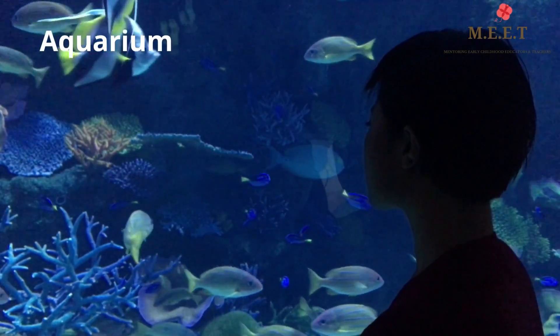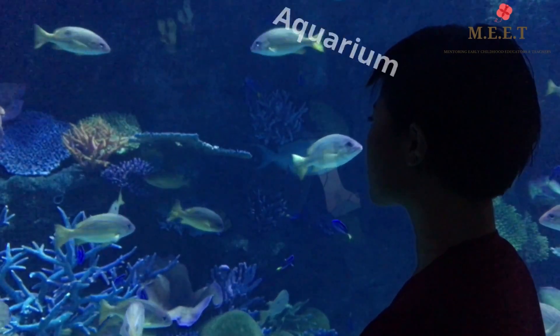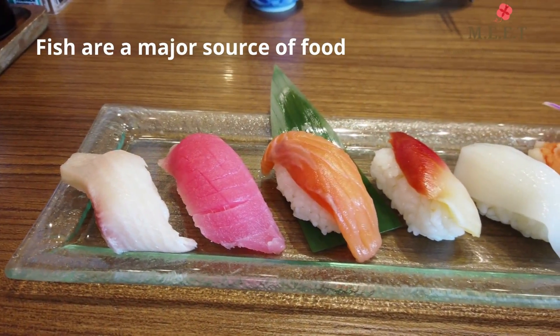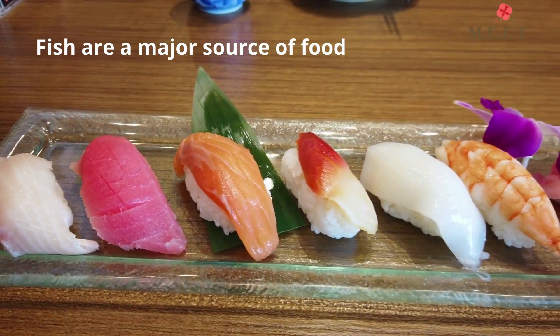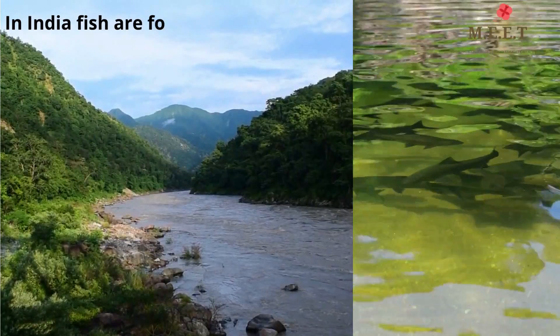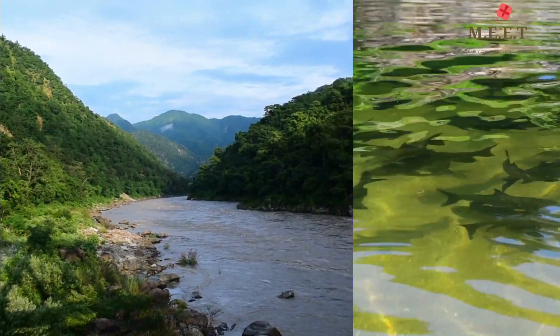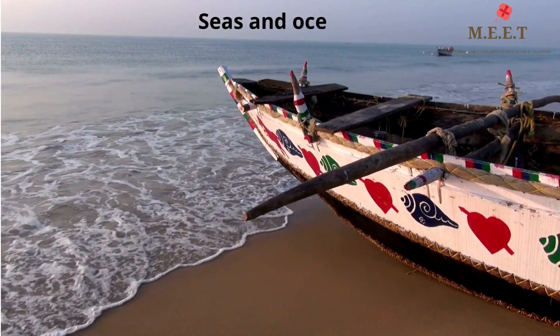Fish are also kept in aquariums where people can go to see them. They are a major food source in most parts of the world. In India, we not only find fish in the fresh water rivers and lakes, but also in the oceans and seas that surround our country.